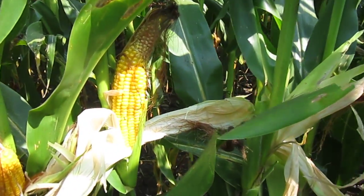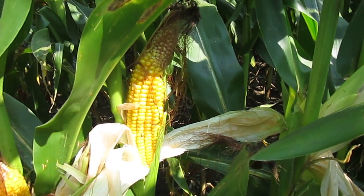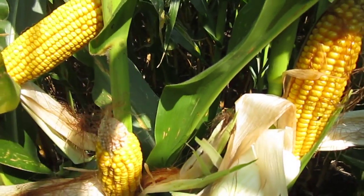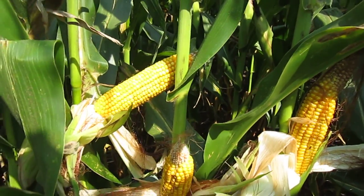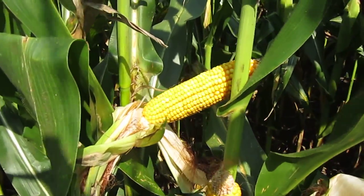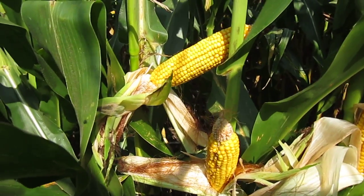You can certainly see on the ears — once again we've talked about the amount of corn that did not pollinate at the tip of the ear, and that's certainly present here as you can see. But one of the things I've noticed as I've been pulling back some of the shucks on the corn here is how fragile the ear is attached to the plant.